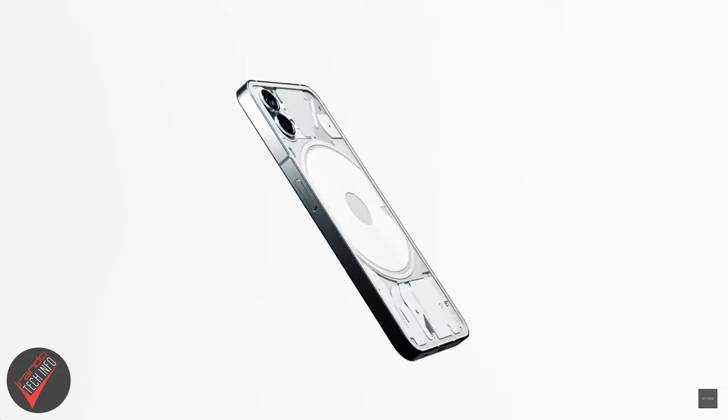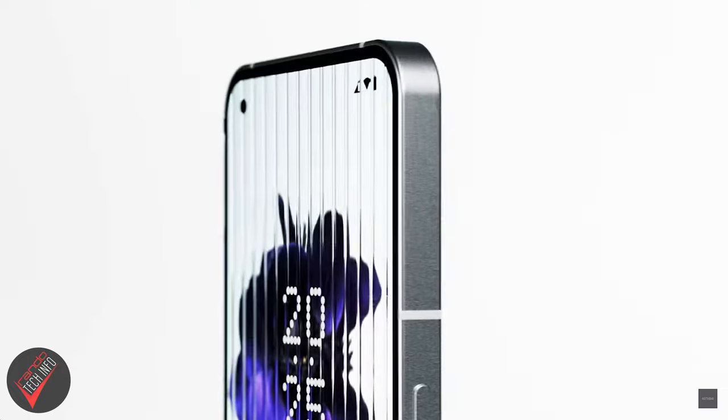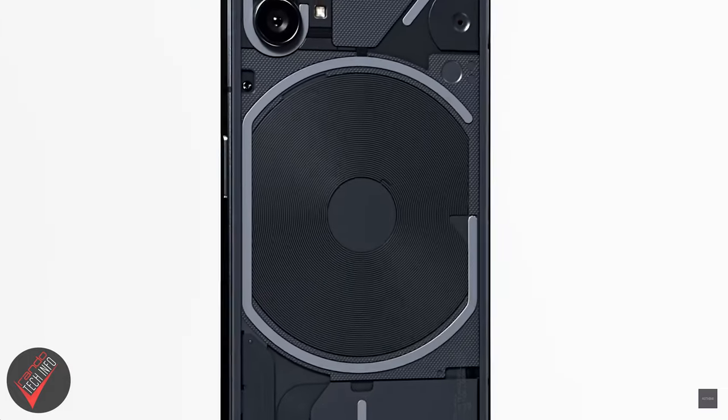Hello and welcome to Randotech Info. Today we will be taking a look at the Nothing Phone 2 and how well it will work on cellular networks here in the US. The Nothing Phone 1 was not available here in the US at launch, and even when it did come over stateside, it didn't have ideal cellular connectivity.